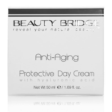Beauty Bridge Anti-Aging Protective Day Cream guards against the damaging effects of UV rays with SPF 15 UV filter. It's formulated with hyaluronic acid and plant-derived saccharide isomerate, which not only help prevent the formation of fine lines and wrinkles but also brighten the skin, making it look younger and firmer. Vitamin E formula provides powerful antioxidant benefits. Suitable for all skin types.